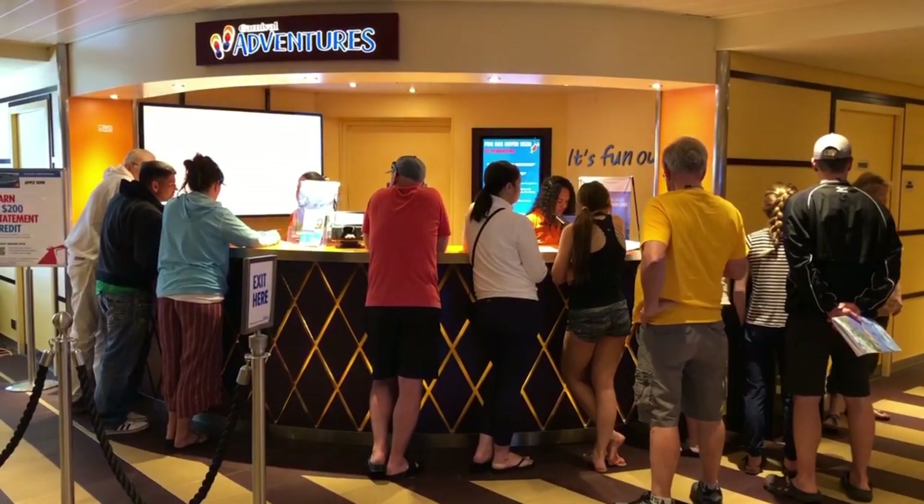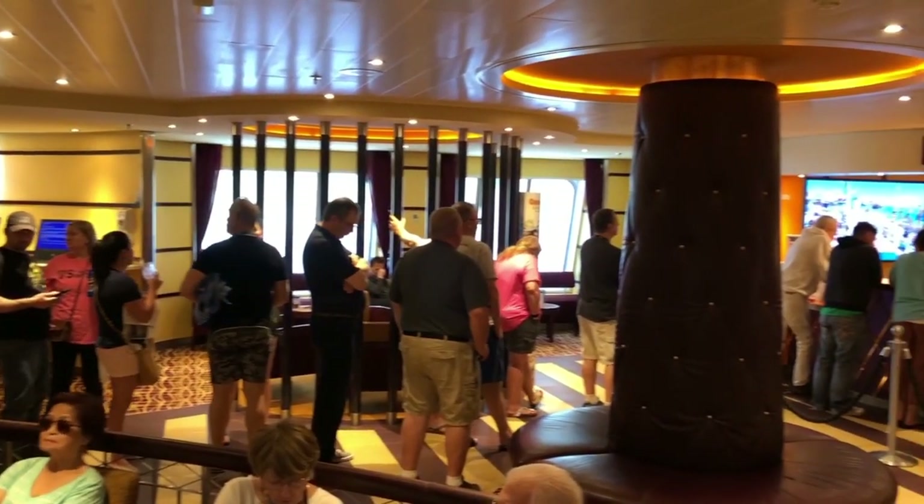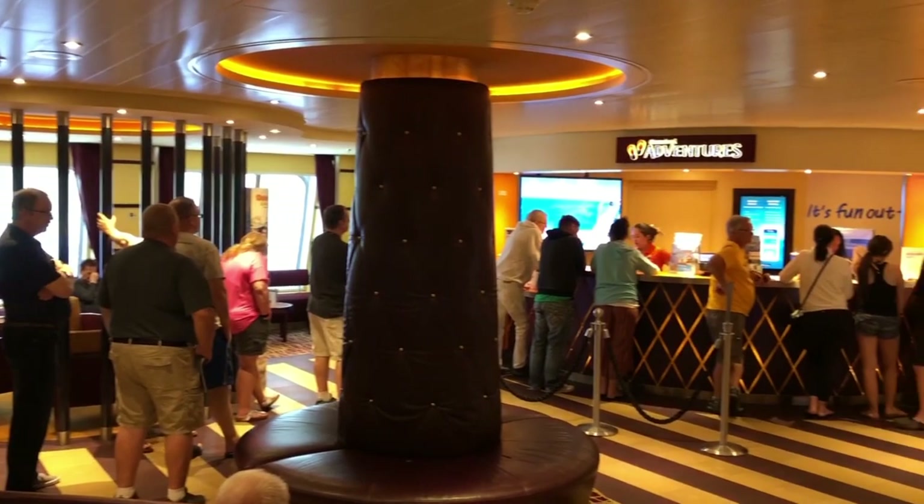We are on the third floor, also known as the lobby, and we're right in front of Carnival Adventures. If you guys are trying to book any type of excursion, you could book it here. You could book it before you get on the ship, but if you forget or if you change your mind, you could book it here on the third floor.